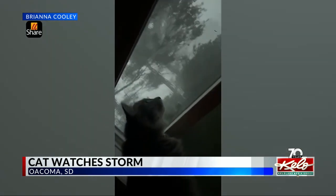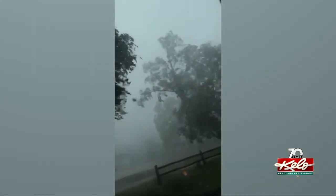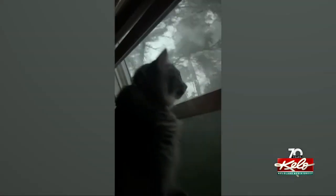As a storm moved through central South Dakota yesterday, one curious cat got quite the show. A viewer in Owokoma sent us these videos of the storm. The cat, named Low, can be seen intently watching the weather out of the window. Trees can be seen blowing in the strong winds. Just after 8 o'clock last night, a South Dakota Mesonet site recorded a wind gust of 100 miles an hour west of Owokoma.